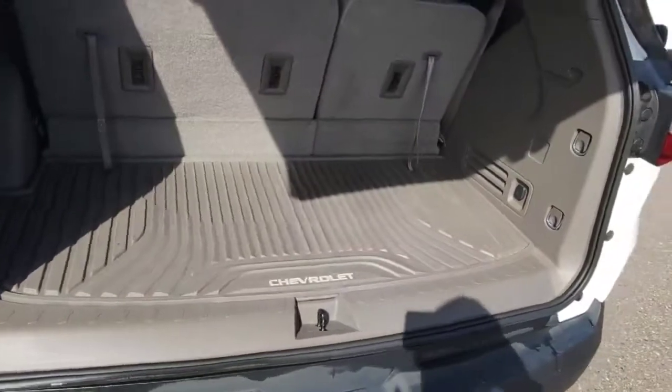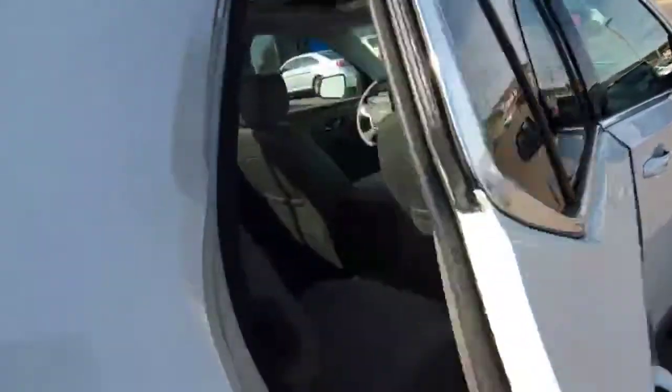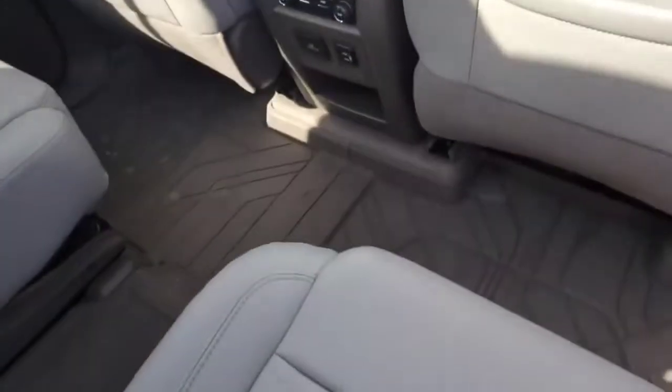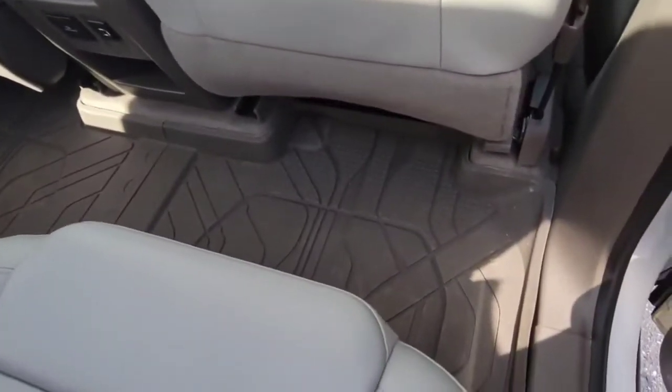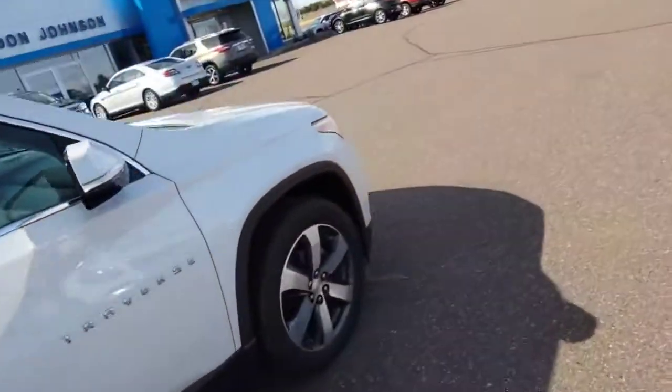It does have a nice interior, climate control in the rear, and all-weather floor liners — like WeatherTechs. It does have third row seating, so this is a seven-passenger vehicle. Everything about this vehicle is as nice as it can get.